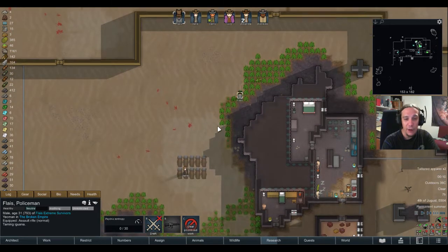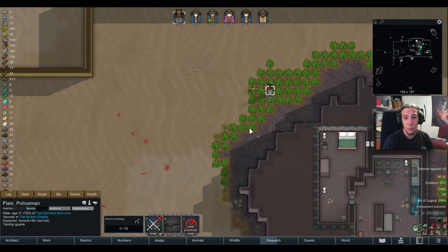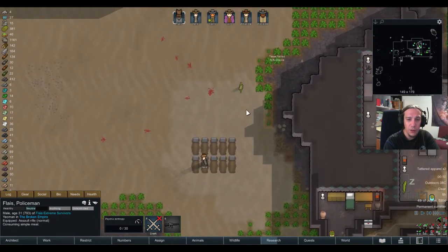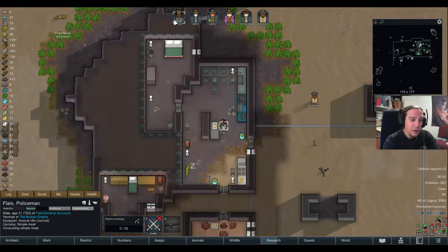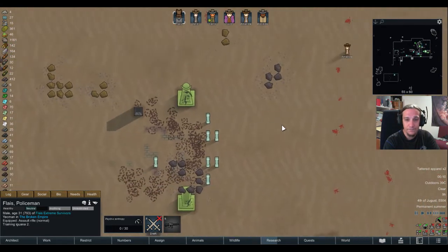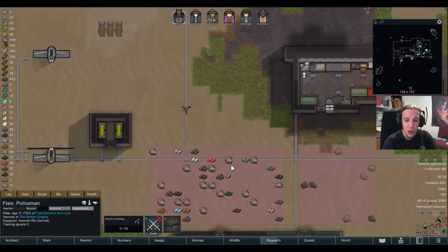There was a time when we had a lot more lizards, but a nasty raid came in and I lost a few animals. So it's going to take a few attempts until we're going to tame that shy creature.